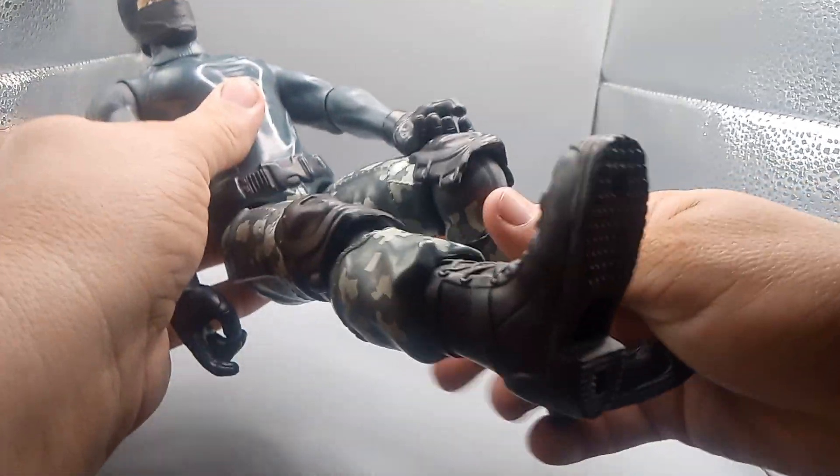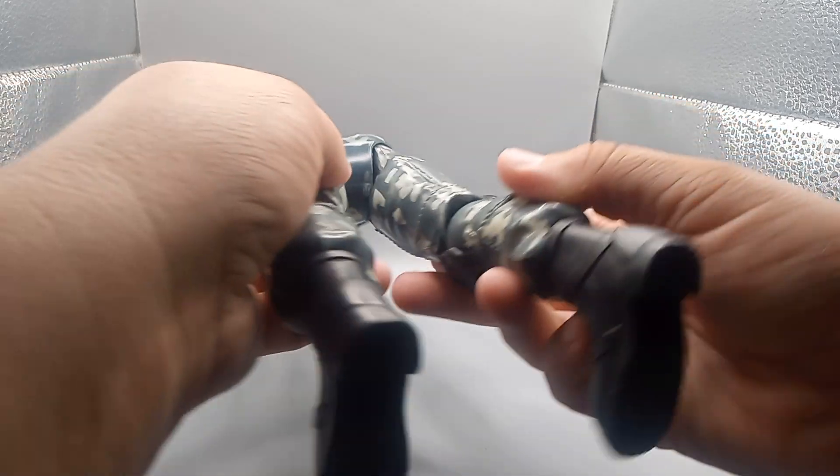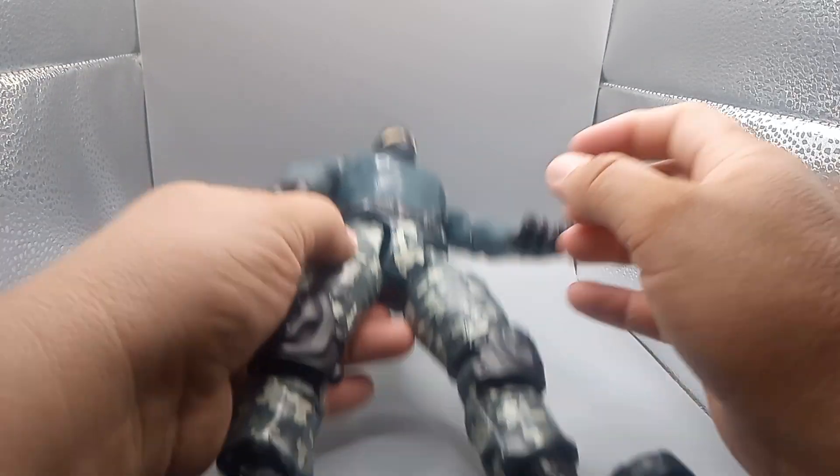The knees bend. Check it out, guys. You can stand him up there. Legs go out like that. It's kind of like a G.I. Joe toy. Pretty cool.